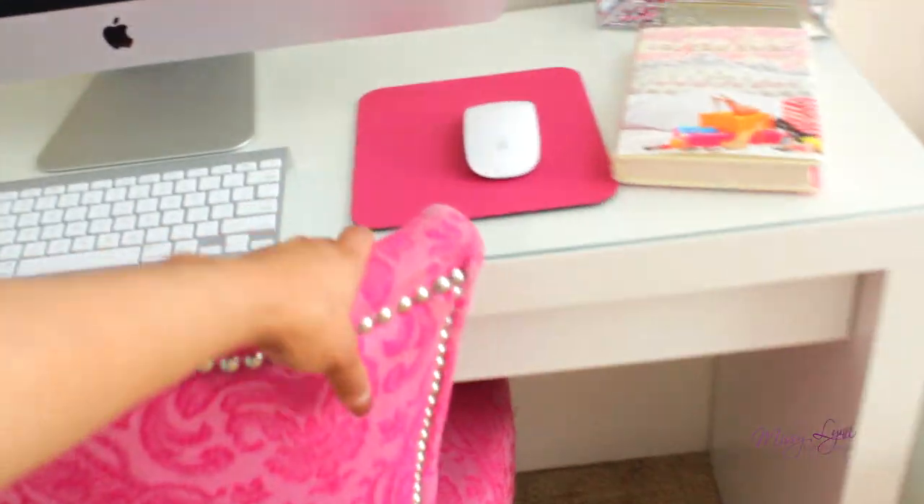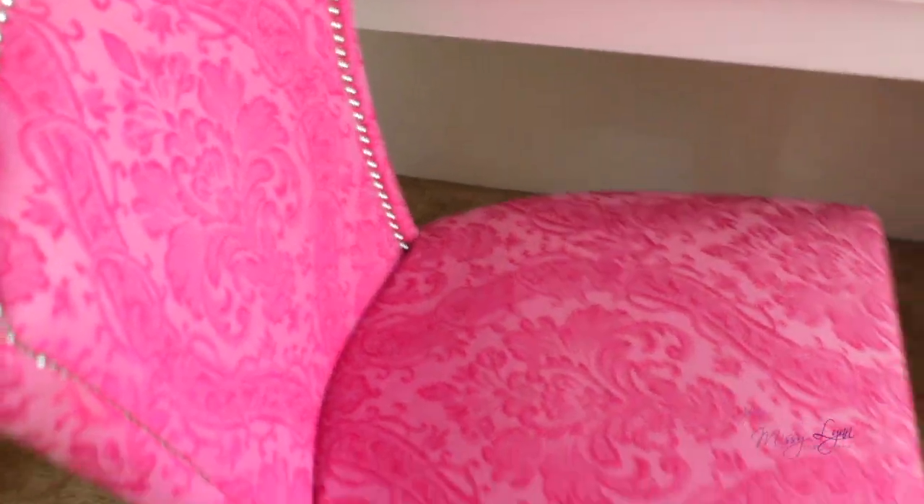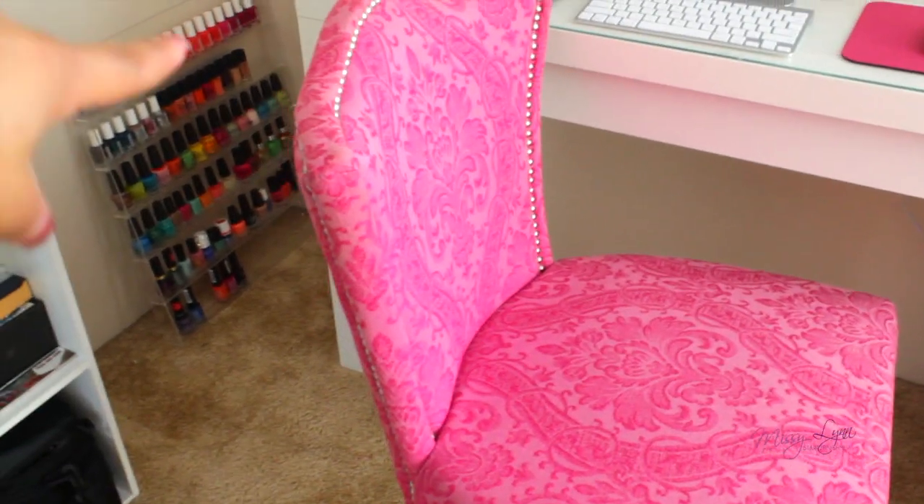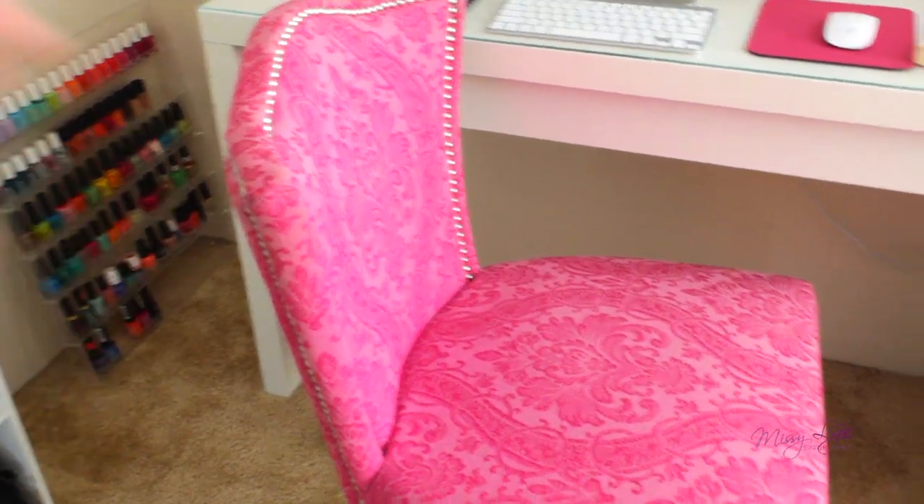I'll show you guys how it looks in the front. And this is the chair in the front. And then on the side here, you can see my nail polish rack that I haven't hung up yet.